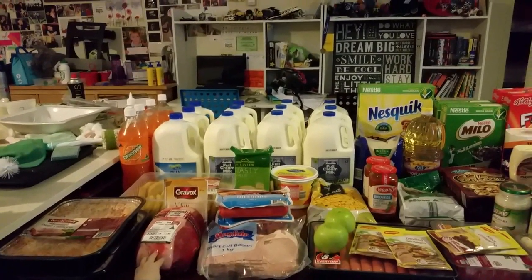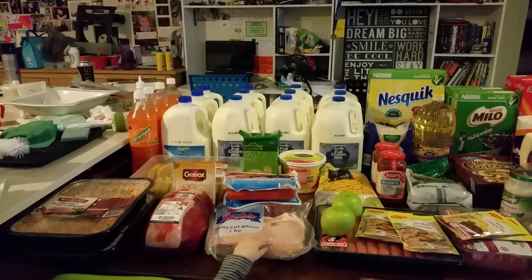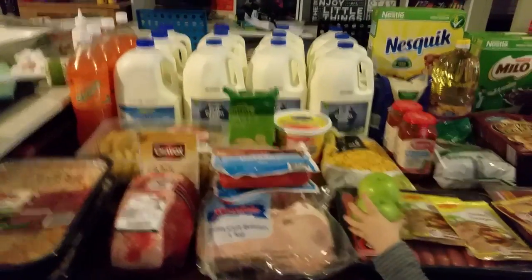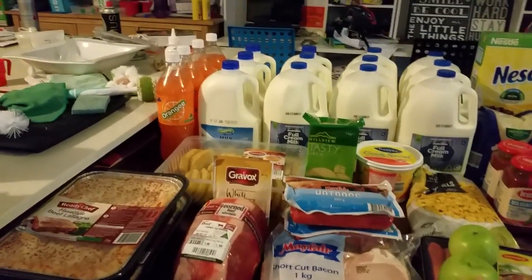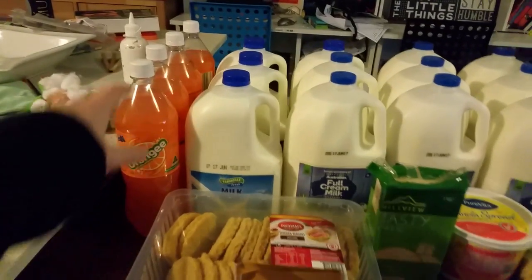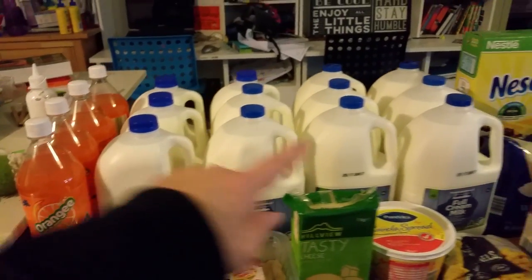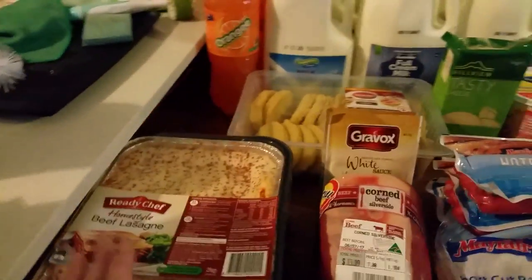Hi guys, so here is our grocery haul for this week. It's rather large this week. I'll go through it quickly because I've got to get it in the fridge. So we've got orange drinks for me and Eric, and milk for all the cereal and stuff.